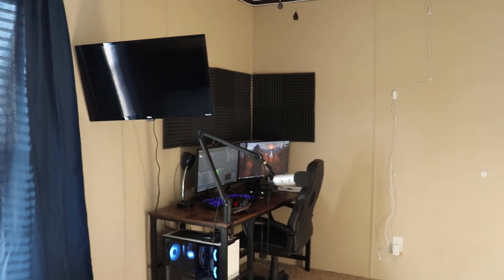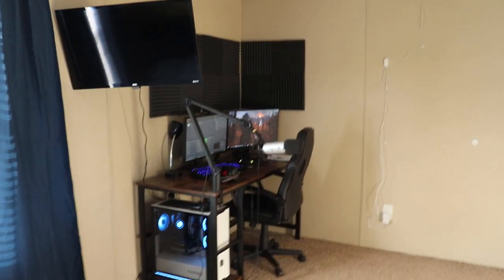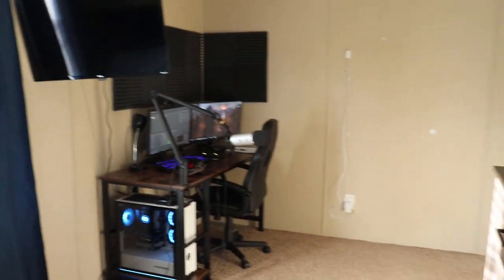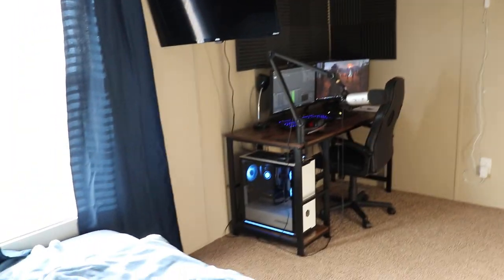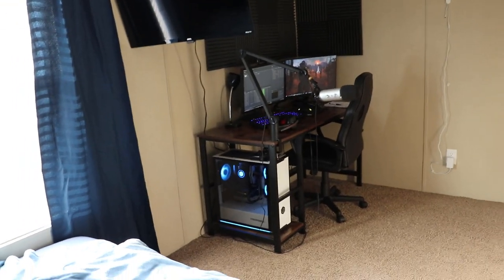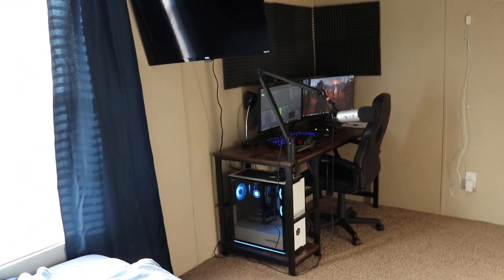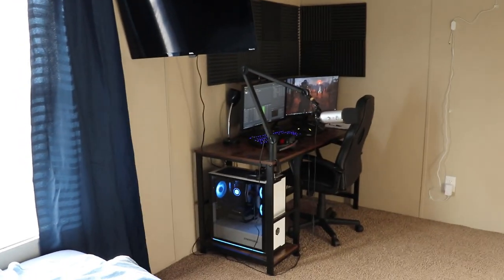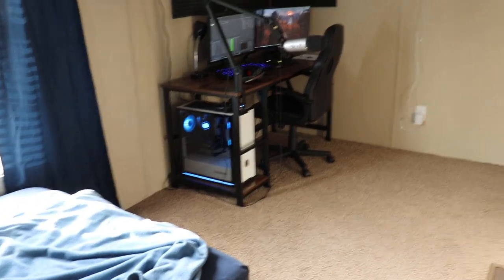A lot of you guys wanted this back when I first announced that I moved into a new house — you should show us your room once you move in. And yeah, I'm going to do that. I'm using my mom's really nice camera. Hopefully she doesn't kill me for using this thing, but it's got a really nice microphone and really good quality. I figured it'd be better to use this than just my iPhone 6.